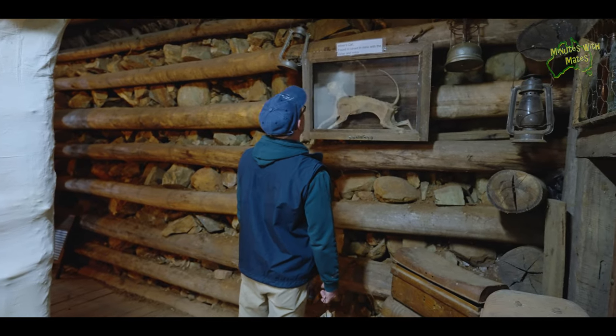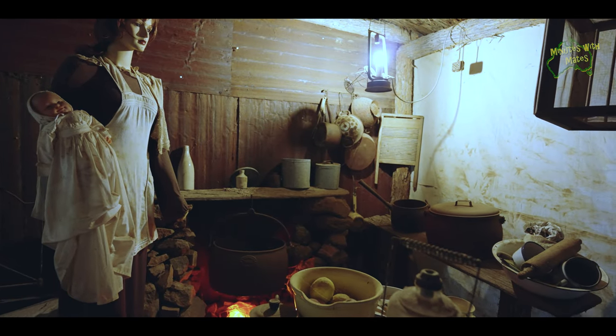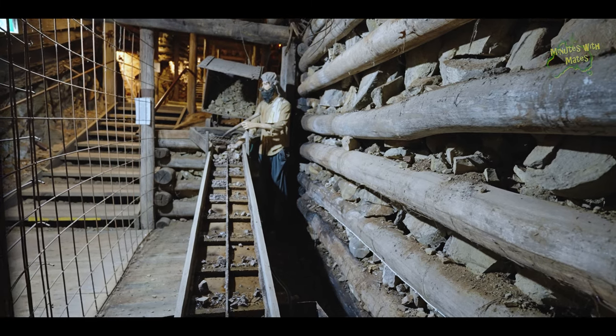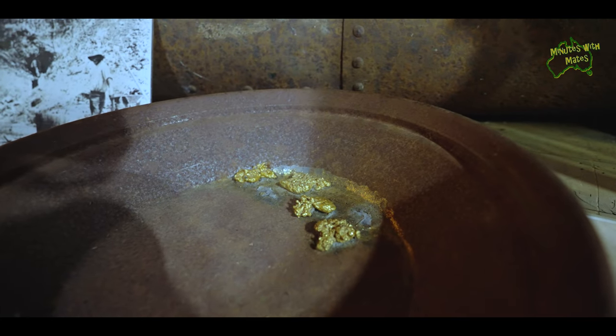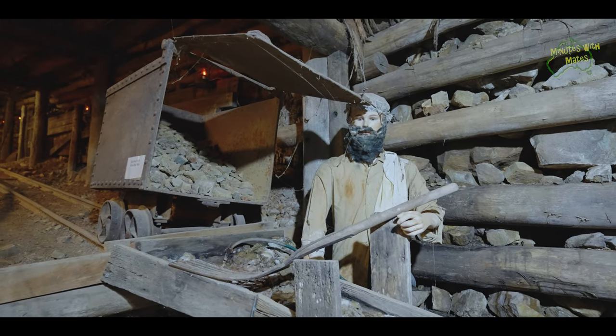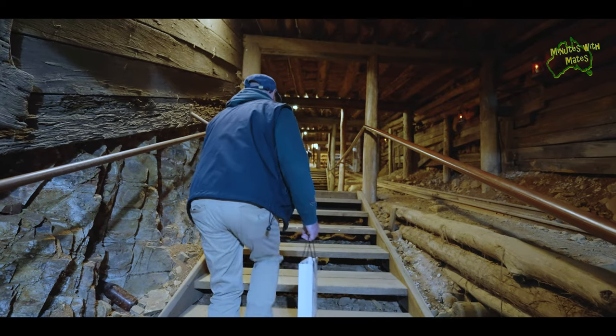The Gold Mine Museum is well presented. The self-guided tour takes you through a replica gold mine, where you explore the ins and outs of gold mining and all of the associated artefacts.